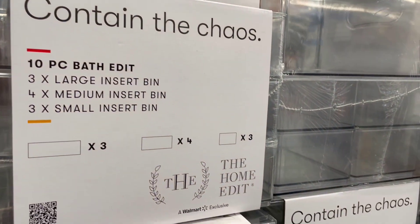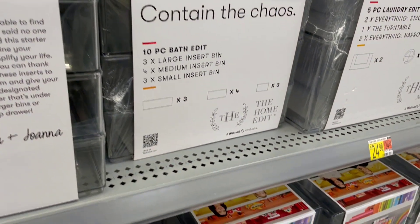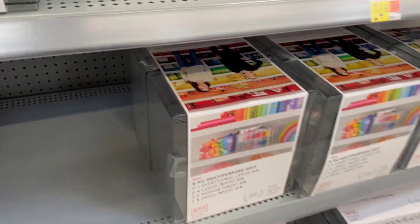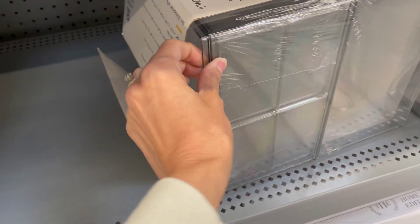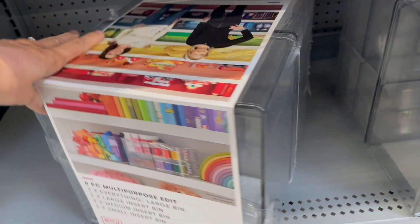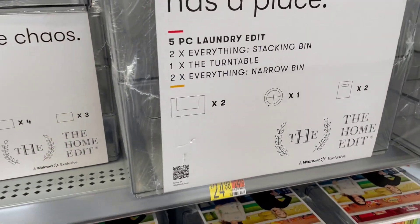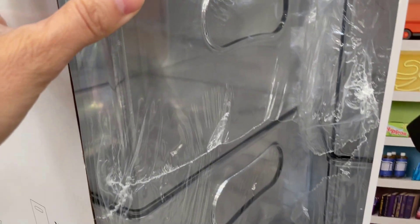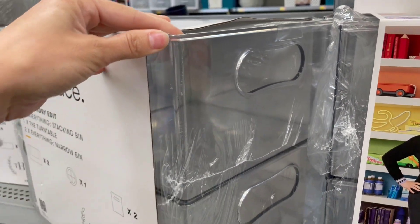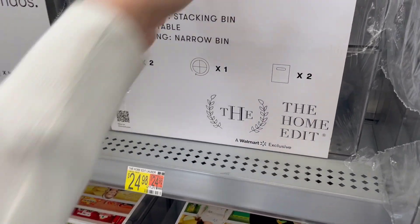The first thing I found was right up at the beginning. If you have not seen The Home Edit on Netflix, they are all about organization and they have all of these clear acrylic bins for different types of organizational products and rooms. There's one that's multi-purpose and one specifically for laundry that comes with the whole kit. I thought that was super cool and really helpful — right up my alley with organization — and not a bad price at $24.98.